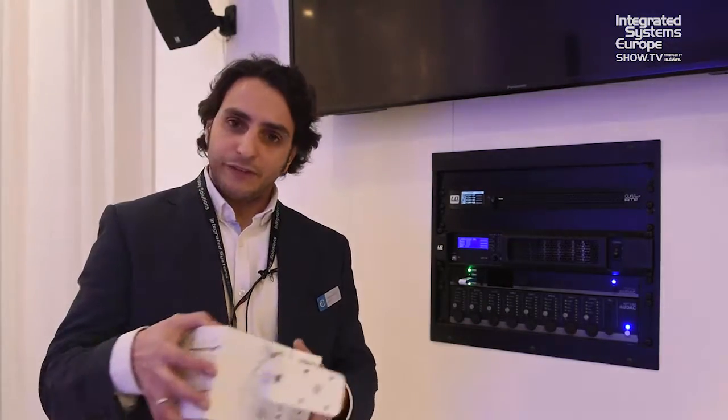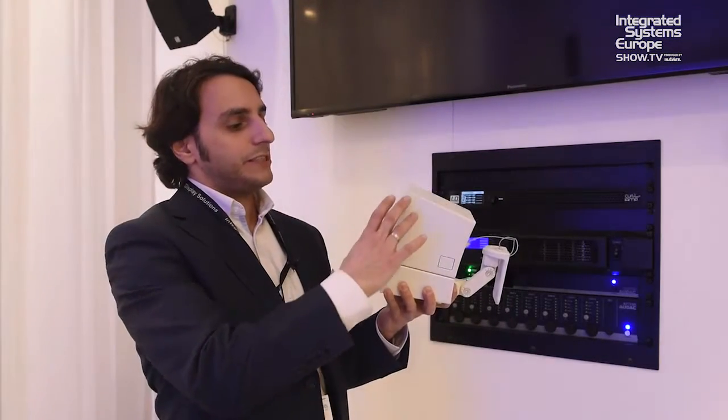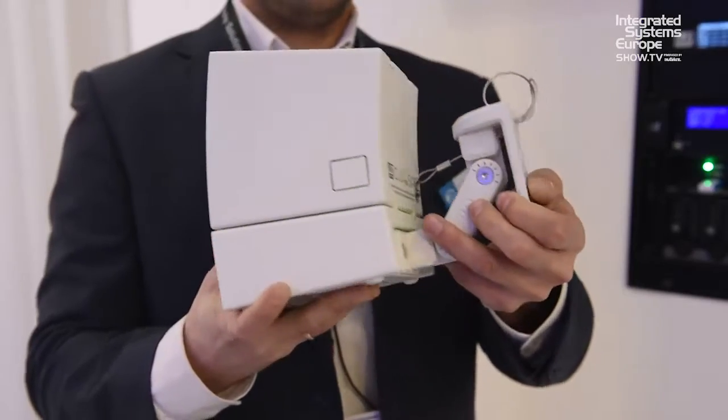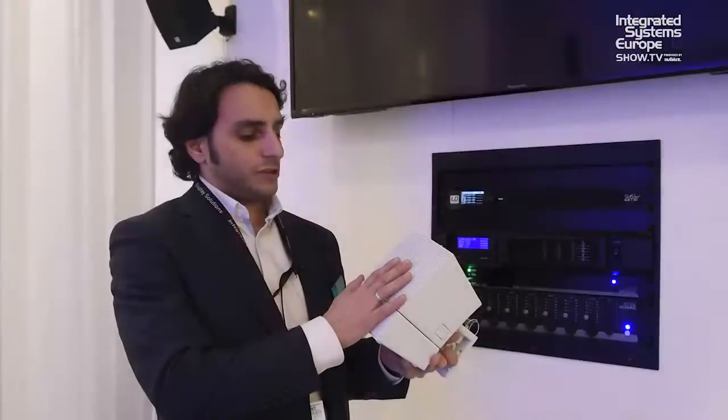This is very flexible and allows you not only to do fixed configurations, but also to have different units and different combinations of satellites with a really good design, so we can create a distributed system of up to six units.